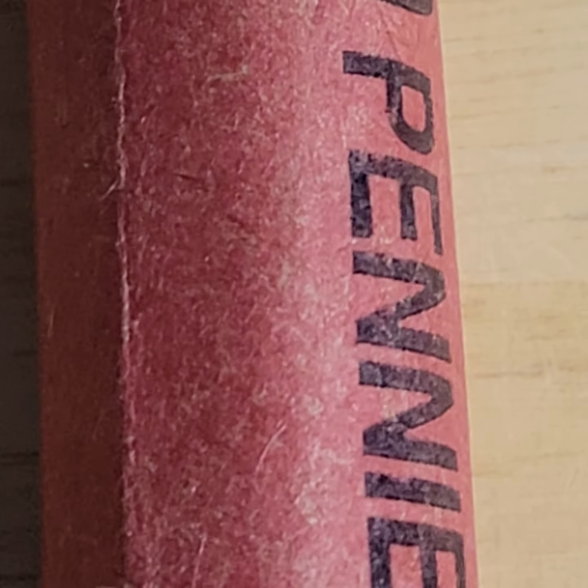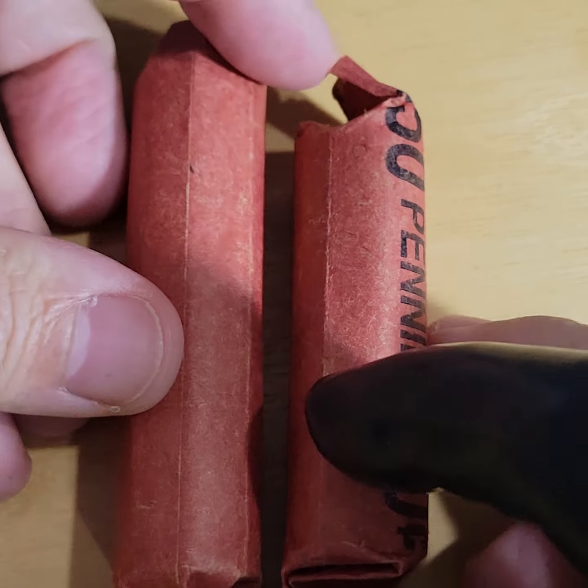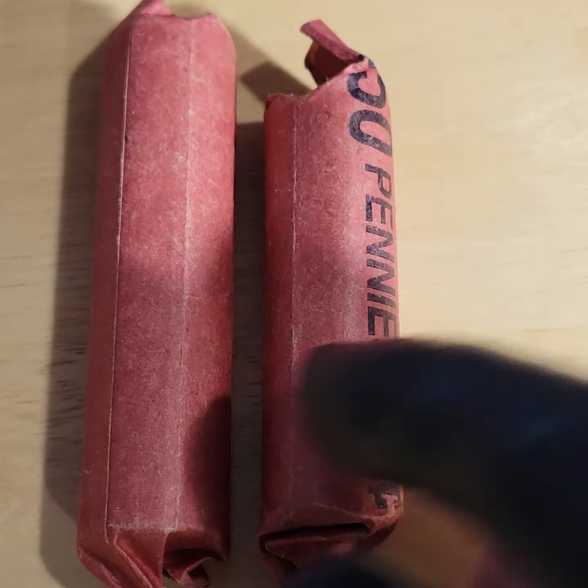Maybe this is the roll that had the other stuff in it. One of these red rolls was really small. Here it is — I can see it from a mile away. Look how they — I got cheated at the bank. Even without another roll next to it, you can tell it's short. They cheated me out of six, seven pennies. No big deal.